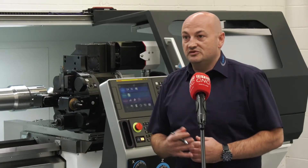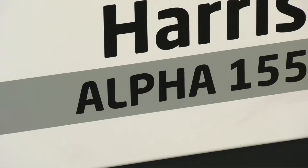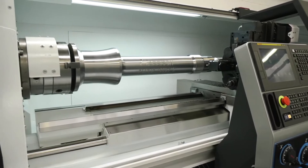One of the benefits we've kept on the machine is the Alpha system, which was originally developed back in 1995, and we've just developed that system year on year to make it more and more user friendly for our range of customers.